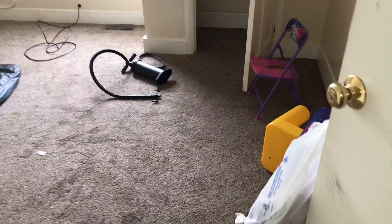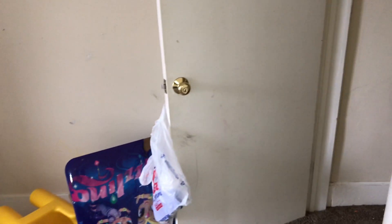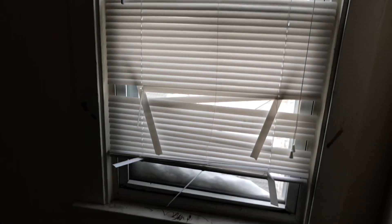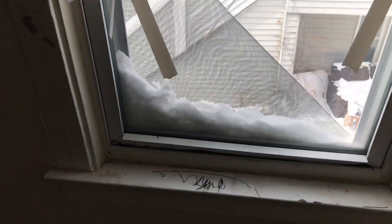Next bedroom: trash left in the bedroom. Carpet needs to be cleaned. Blinds are broken on the windows. Screen is ripped. All walls and ceilings will need to be painted. Light bulbs are missing from the light fixture.